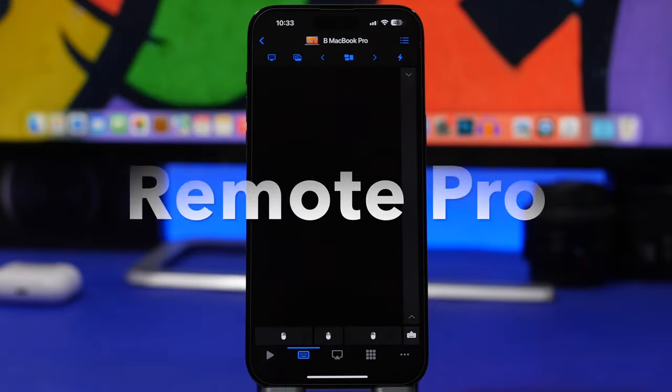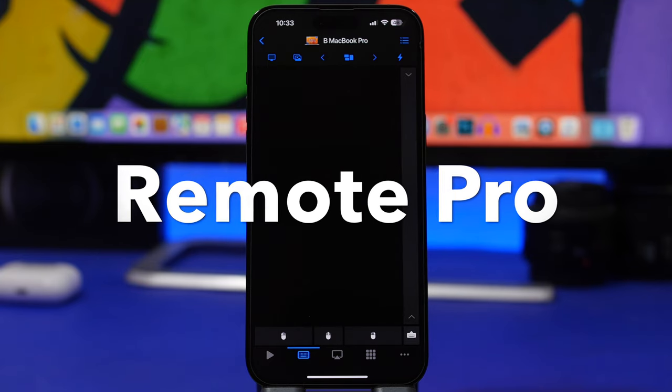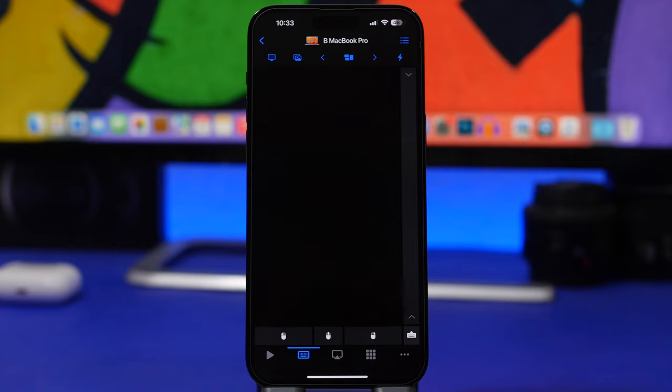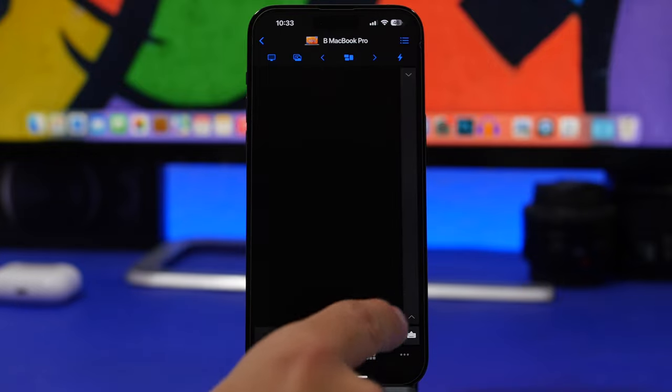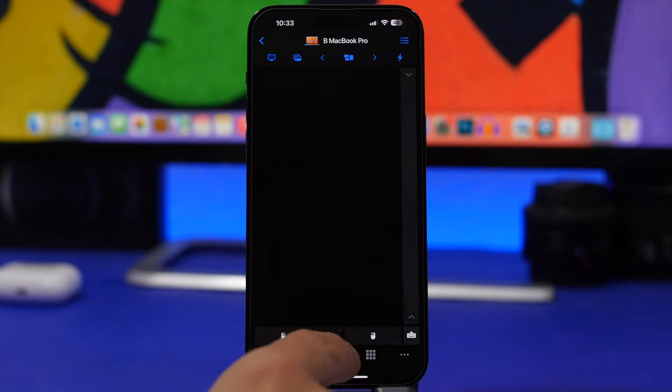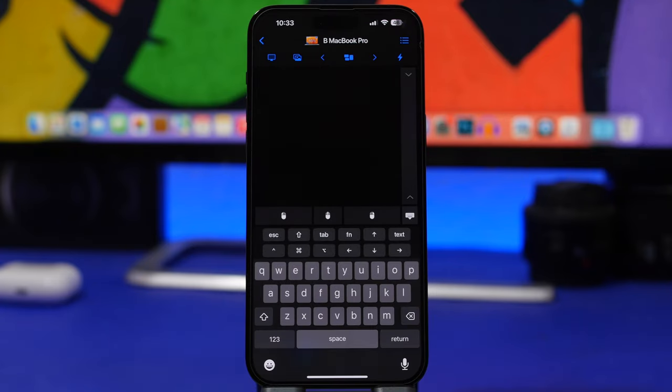We're starting things off with Remote Pro. Now this is a paid app, but currently it's free so go ahead and grab it while you can. It's an amazing app that allows you to control your other devices — whether it's the keyboard or the mouse — via your iPhone. Here I have it connected to my MacBook in the background and I can control the mouse, with clicks right here.